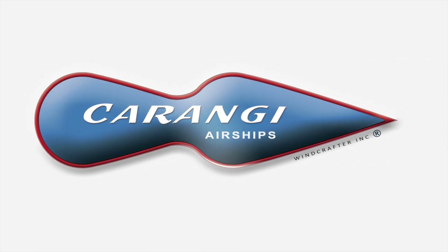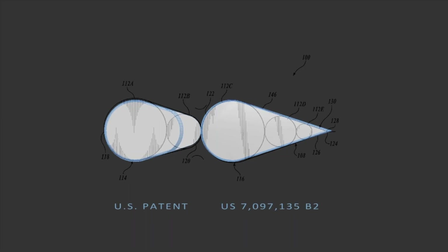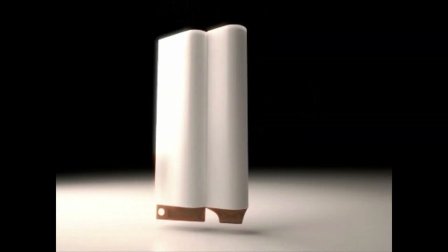The Karangi Airship, made by Windcrafter and based on the patented Kriangi foil shape. This patented design marks a revolutionary innovation in lighter-than-air technology and LTA flight.